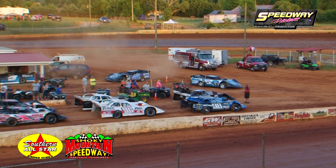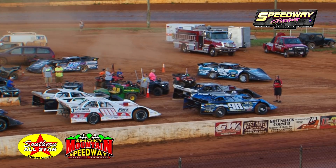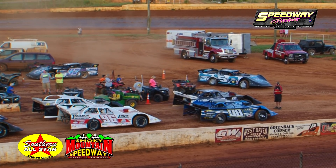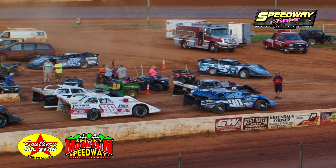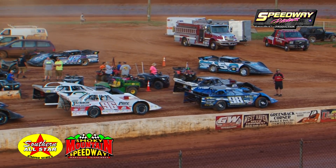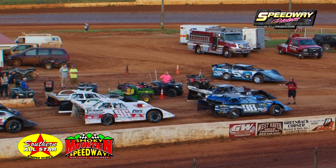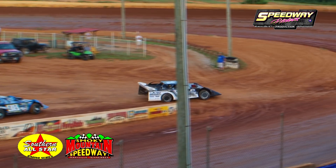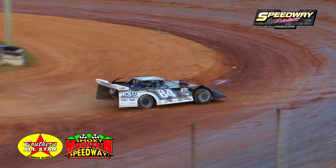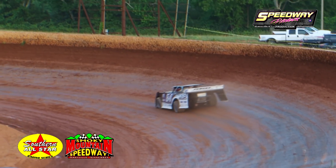Kerr will get the pole as far as starting order. But who will be overall fastest for the Nose Race Parts Fast Qualifier Award? Sunoco Race Fuel time trials getting underway for group number two.